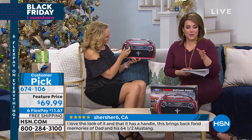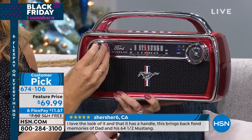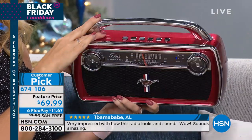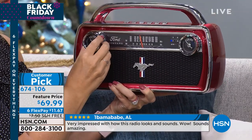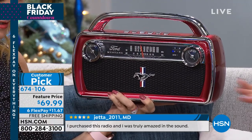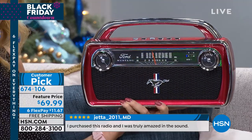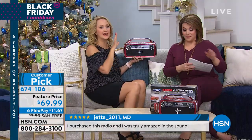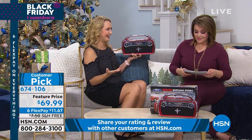This is a customer pick — 4.8 stars. We only brought in about 2,000 for the season, and close to 700 are already gone. It is one of our more limited items for the holiday. Remember, you put this under the tree for somebody and you have until the end of January if they don't fall in love. But when you're looking for something distinct, unique, and special — you found it. This is so different from any of the other boom boxes we've seen lately.